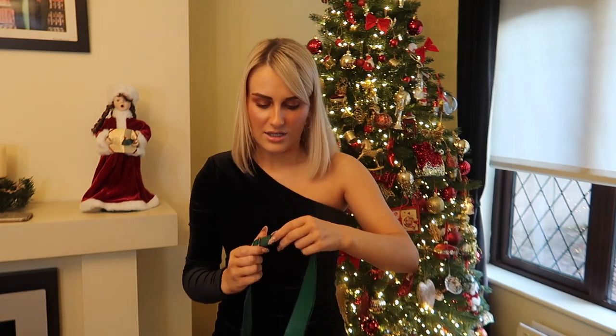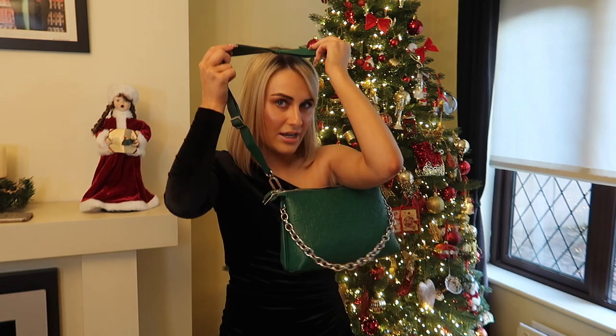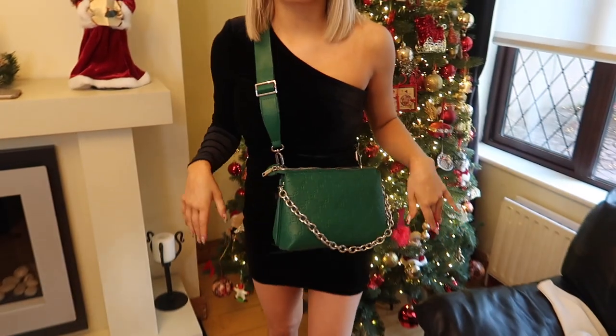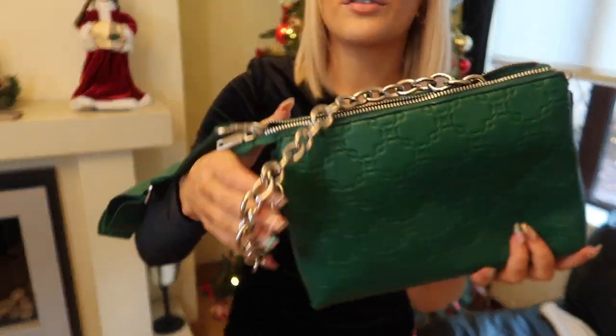Wearing it crossbody with the chain is majorly giving me Louis Vuitton and Prada vibes for like a tenth of the price. I wouldn't wear it this way with a dressy outfit, but over one of those jackets with black jeans it would look really cool. It comes with a second handle which makes it very versatile — even over a Christmas jumper for doing 12 pubs. Thirty wears, guys — I'm telling you, 30 wears is the way forward. Be as versatile as you can and wear your clothes in as many ways as you can.